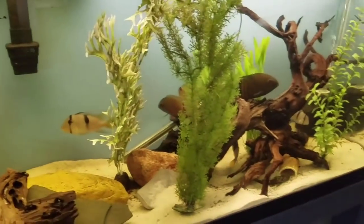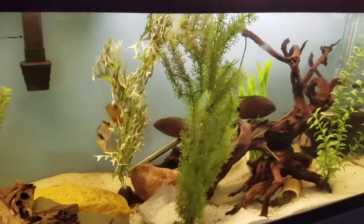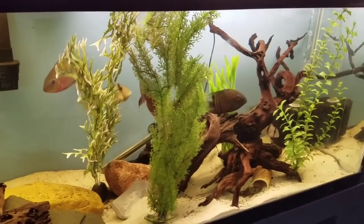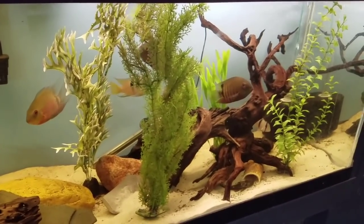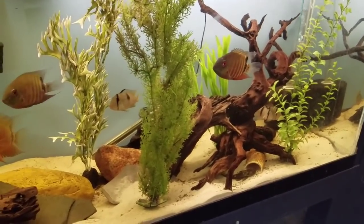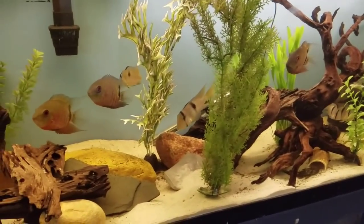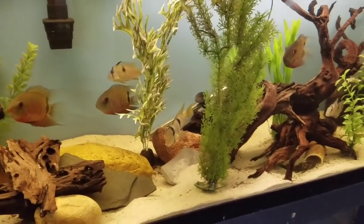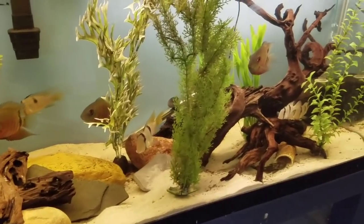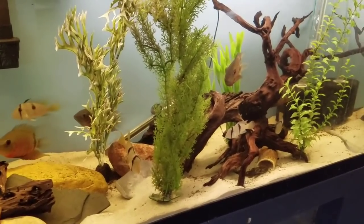Going down below — these look like South Americans of some sort. We have four Heroes labiifer — those are the true mouthbrooding Heroes. Most of them are egg layers; they're delayed mouthbrooders, so they lay eggs and then when they start to wriggle the female will pick them up and carry them in her mouth. And then we also have a Geophagus altifrons and some plecos.